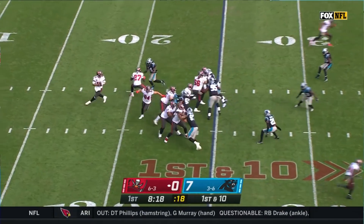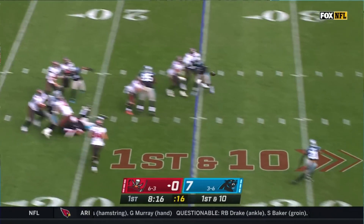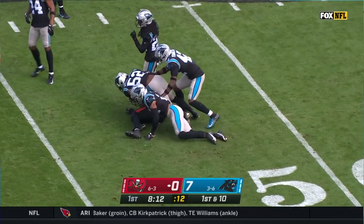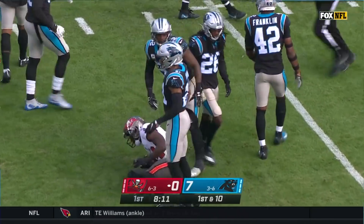One thing you can't do is — here we go again — is Brady. Has some time, throws. It's Godwin. He's got the catch out across the 45, and a strike from Tom Brady.